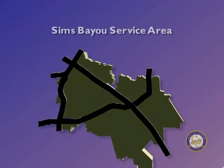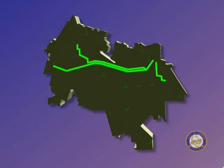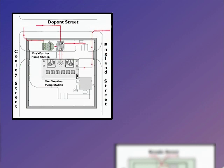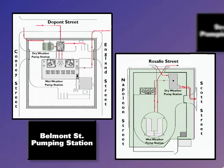Typical in concept of the wet weather facilities is the system in the Sims Bayou service area. That service area contains 720 miles of sewers, 30 pumping stations, two wastewater treatment plants, and the Scott Street wet weather facility. The Scott Street wet weather facility is fed by two wet weather pumping stations: the Belmont Street pumping station and the Scott Street pumping station.